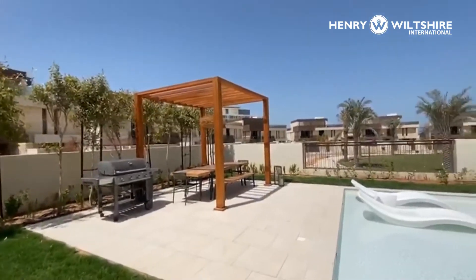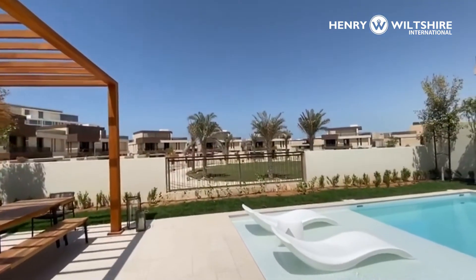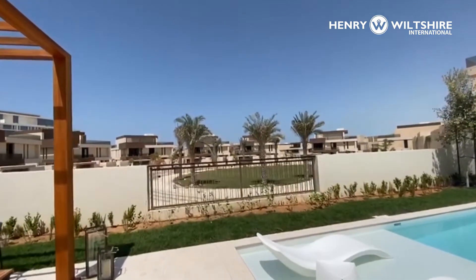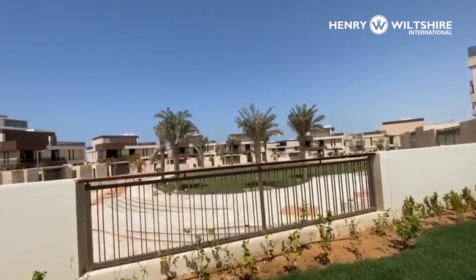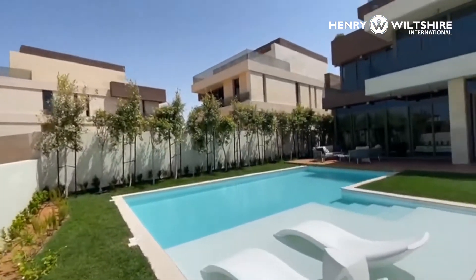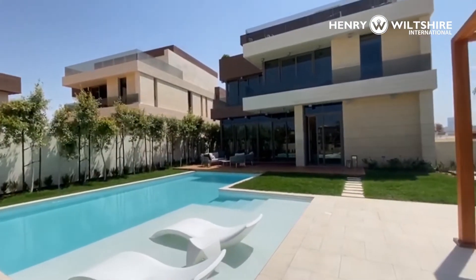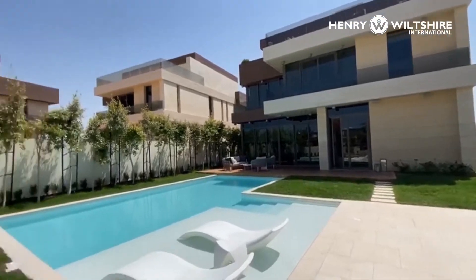The feature of these homes here at Noodra is that they're sold shell and core. So this is one of the fit-out packages that would apply to this villa or similar villas here. You have the flexibility to reconfigure the design, the rooms, the finishes — all can be discussed with us as your consultant.